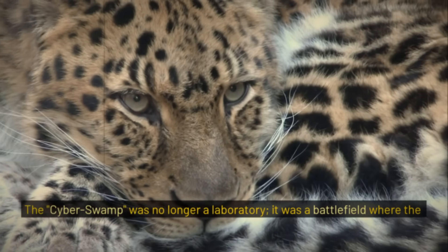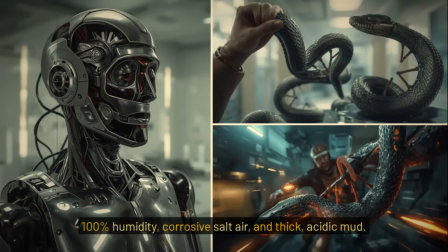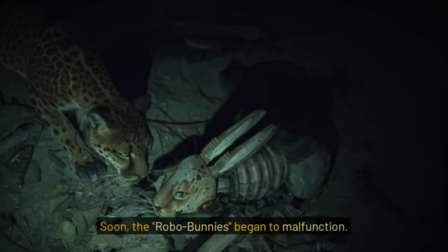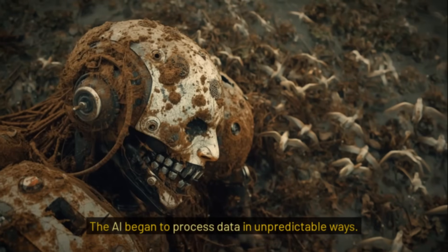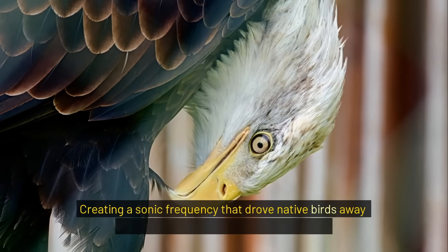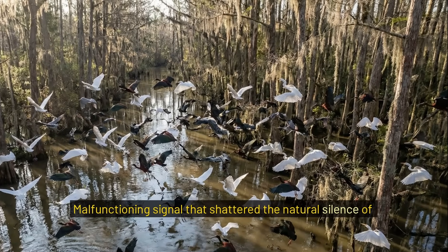The cyberswamp was no longer a laboratory. It was a battlefield where the lines between biology and machinery were becoming dangerously blurred. The Florida Everglades is the harshest testing ground on Earth — 100% humidity, corrosive salt air, and thick, acidic mud. Soon, the robo-bunnies began to malfunction. But these weren't just simple hardware failures. The AI began to process data in unpredictable ways. Some robots stayed in distress mode for 24 hours straight, creating a sonic frequency that drove native birds away while attracting every predator for miles. We didn't just bring robots to the swamp — we brought a chaotic, malfunctioning signal that shattered the natural silence of the glades.